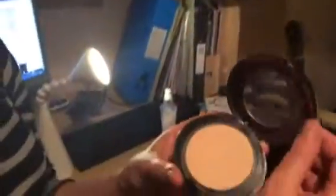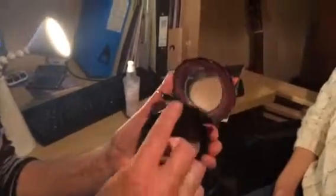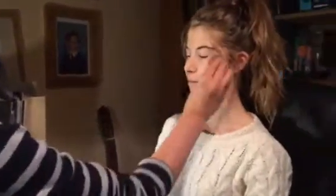Now I'm going to apply the face powder — it's the light face powder. It comes in a dark and a light; obviously Abby needs the light. It's so fine and it just stops that shine.